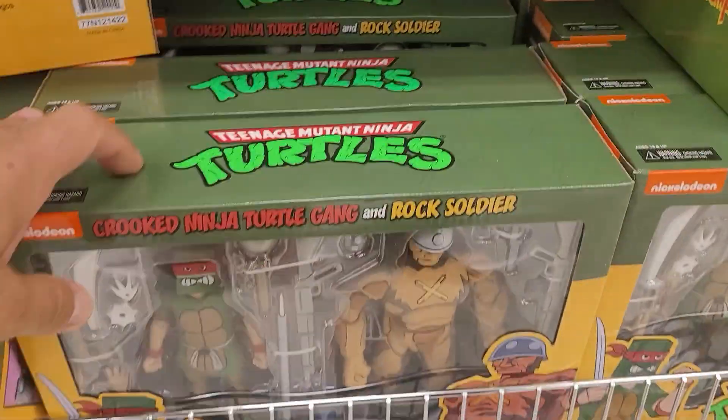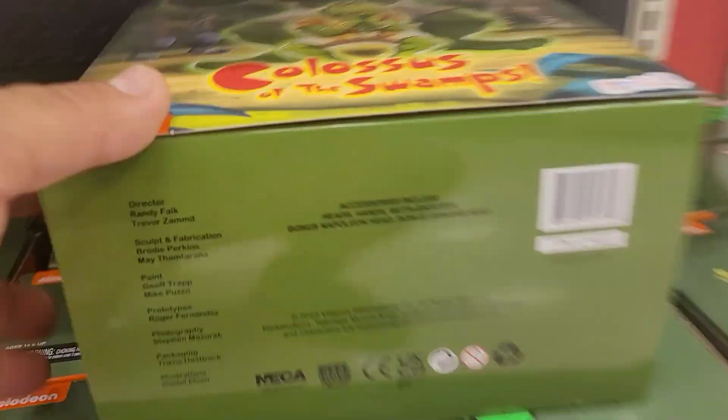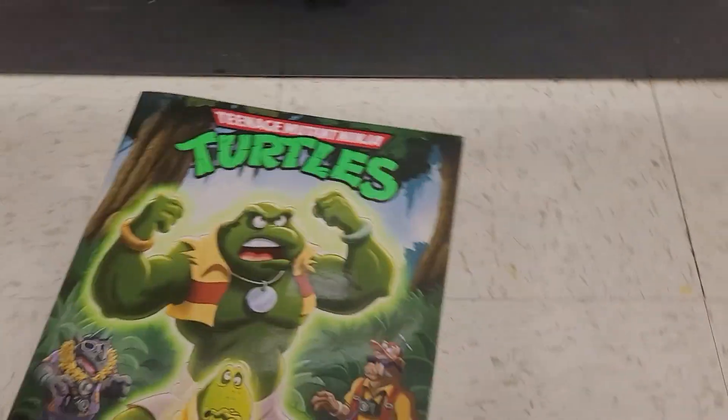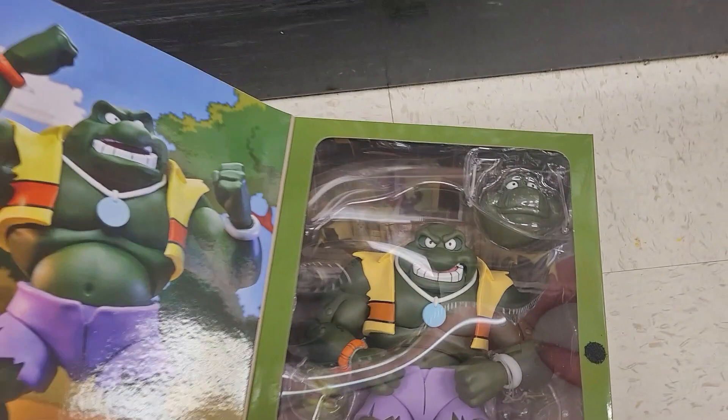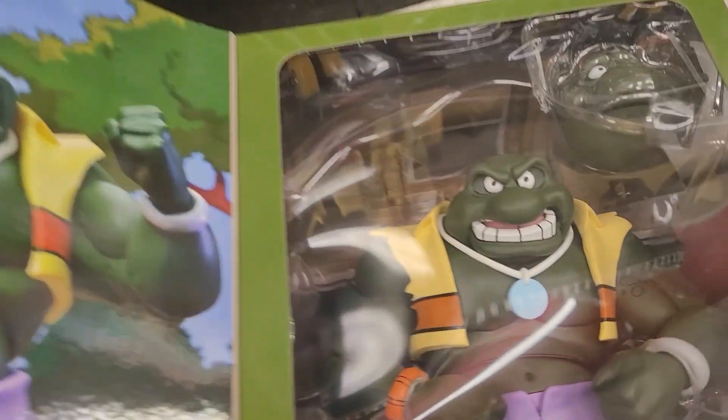Check it out, they got a lot of different things out here. A lot of them came out a while back, but if you're just starting your collection it'd be a good thing to check this place out. We got the Colossus over here — this guy's huge, this guy's like a Hulk. We're gonna keep picking him up.